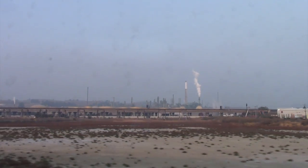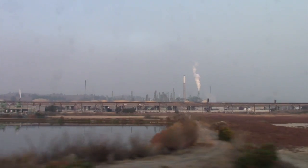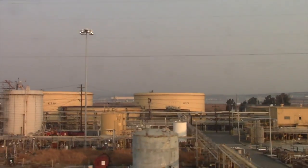We emerge from the bridge to the numerous refineries on the other side. This is where crude oil is turned into gasoline and other fuels. These huge tanks provide storage.